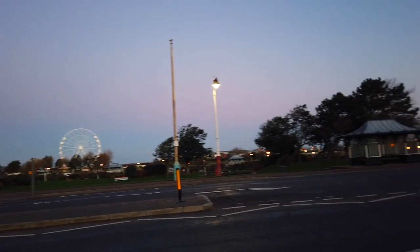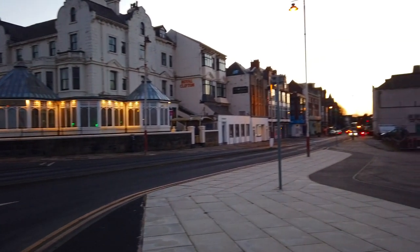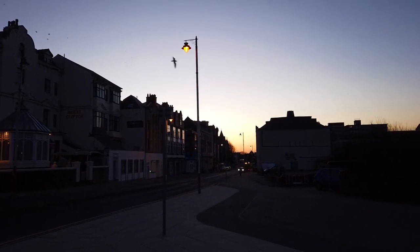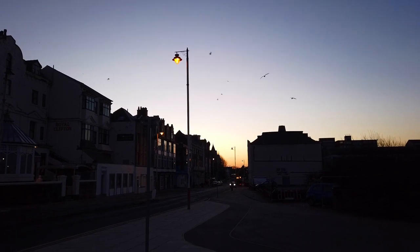This morning it's about 8 o'clock. Sunrise is just happening over this way. Today we're going to take a little wander around Southport. The town centre is this way, but we're not going to go into the town centre today — we'll maybe do that another day.